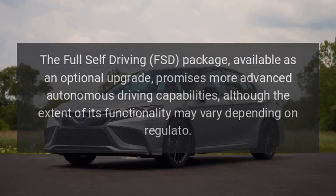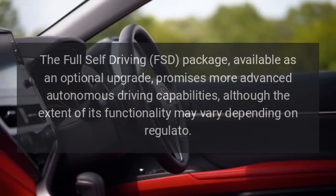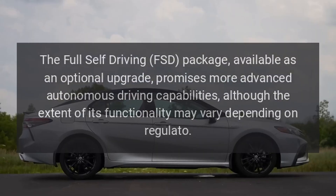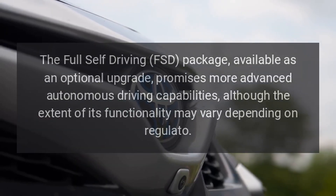Full Self-Driving. The full self-driving (FSD) package, available as an optional upgrade, promises more advanced autonomous driving capabilities, although the extent of its functionality may vary depending on regional regulations.